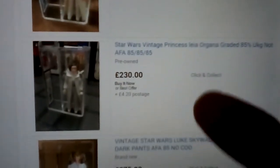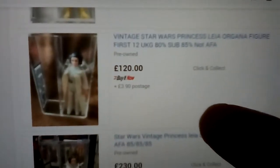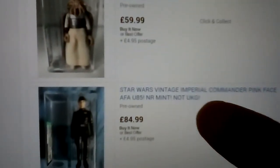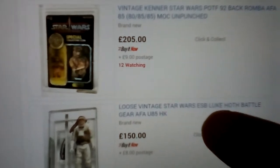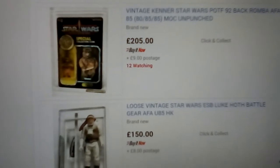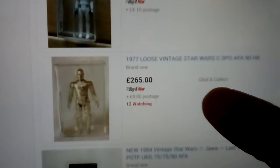There's another Leia — one for 120, that's UKG 80, this one's UKG 85. Luke Brown Head at 375. Emperor, Han Carbonite, Squid Head, Imperial Commander. Romba on the card — I've seen an 80 Romba carded for about 150, which is probably a better price.